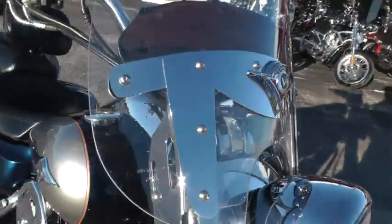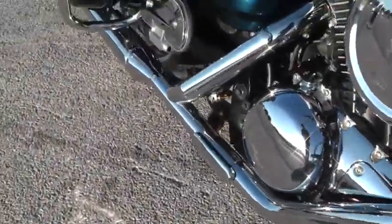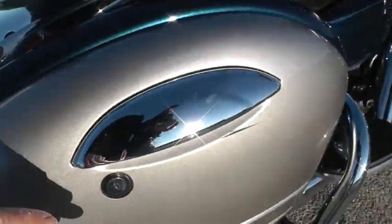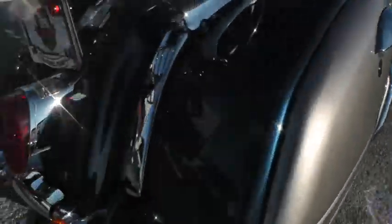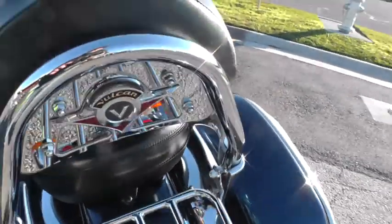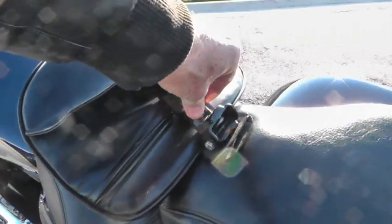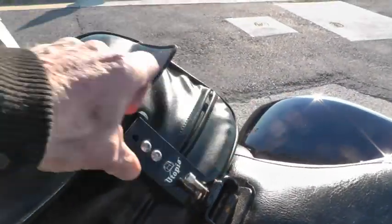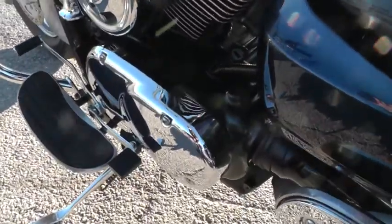Chrome looks good up here, got a big nice windshield on it, got the engine guard here, see the radiator up front there. Rider and passenger floorboards on this bike, got the bag guards here, hard lockable bags — just a beautiful machine. Got the large passenger backrest, luggage rack, and a rider backrest here too that's adjustable.